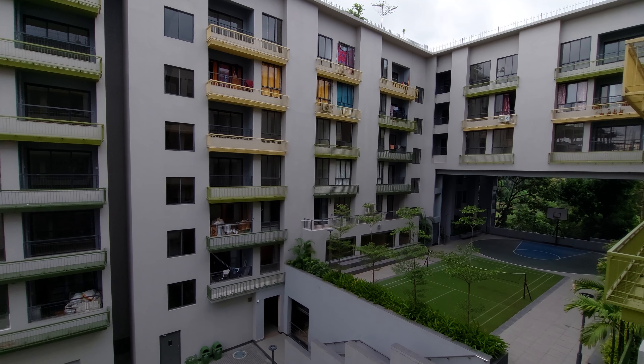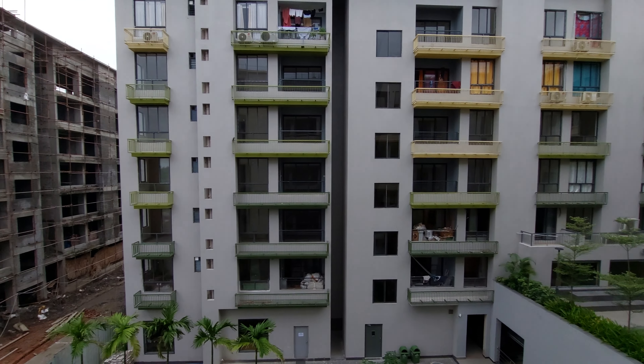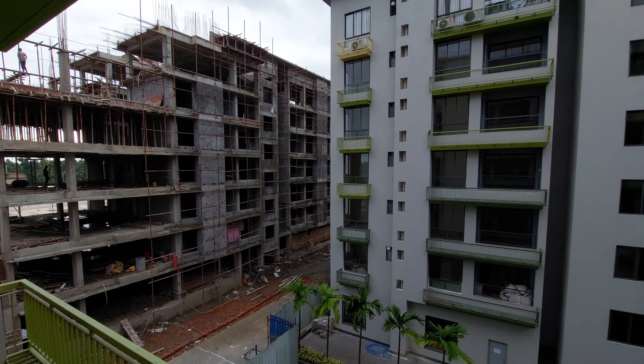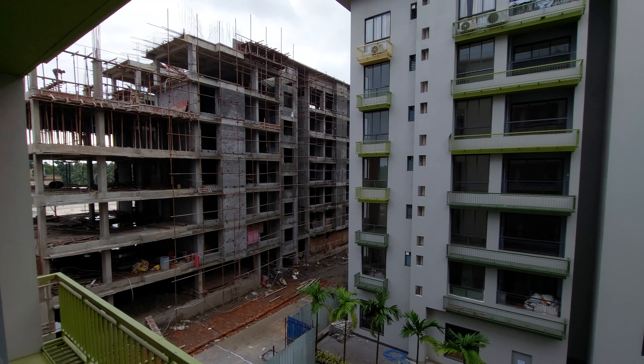In phase 1, we have already delivered 100 plus apartments. And in phase 2, we are having also 100 plus units. We are also coming up with phase 3 in which we are coming up with 300 plus inventories.